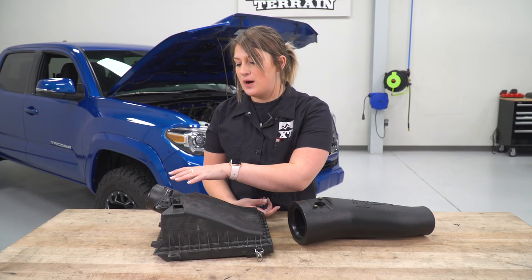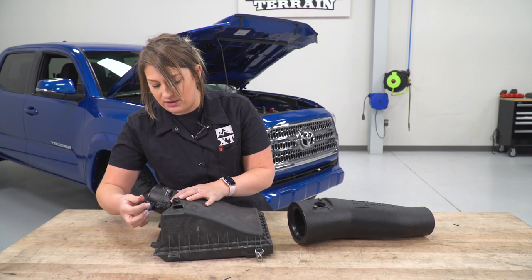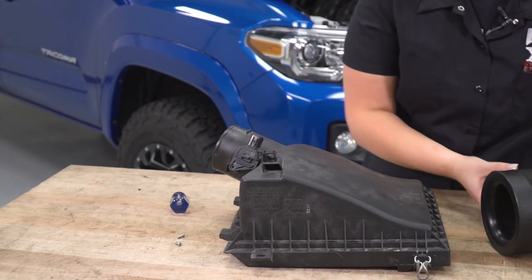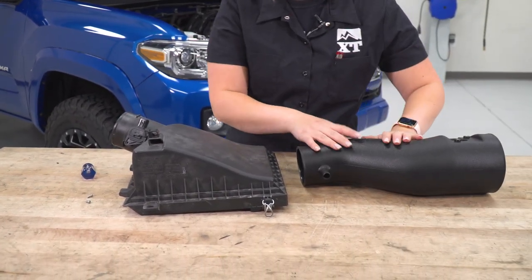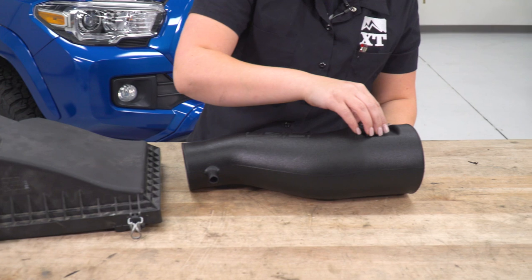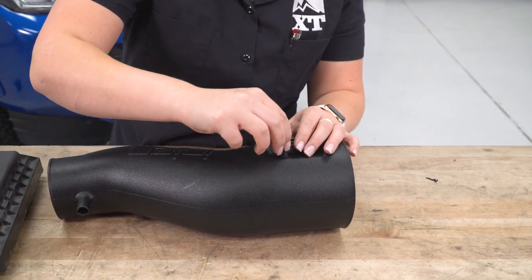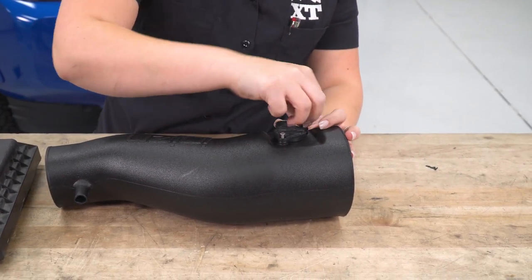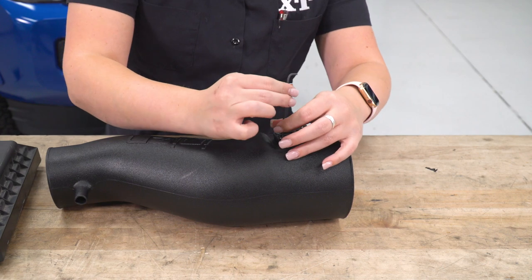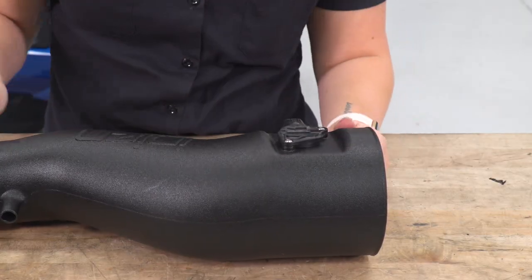Our first step for the actual install is to swap over our factory MAF sensor. For the factory bolts, you're gonna need a Phillips head screwdriver, and there's gonna be two on either side. The filter is going to be sitting oriented the correct way inside the engine bay — slide that on top. We have provided bolts to secure this down, and I'm just using a standard Allen key to tighten those on to our intake tube.